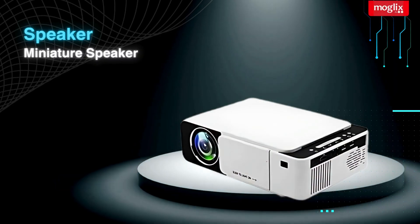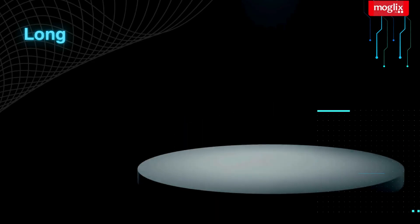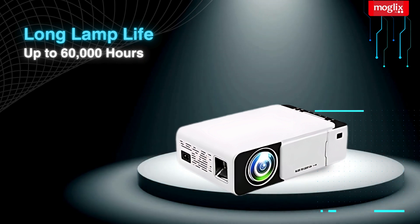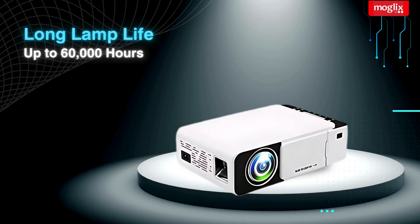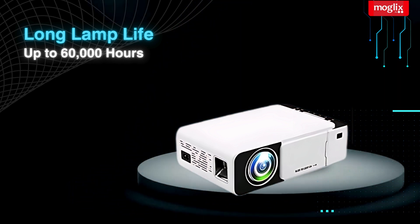Built-in miniature speaker, compact with loud effect. Long lamp life — with a lamp life of up to 60,000 hours, you can enjoy years of entertainment without having to worry about replacing the lamp.